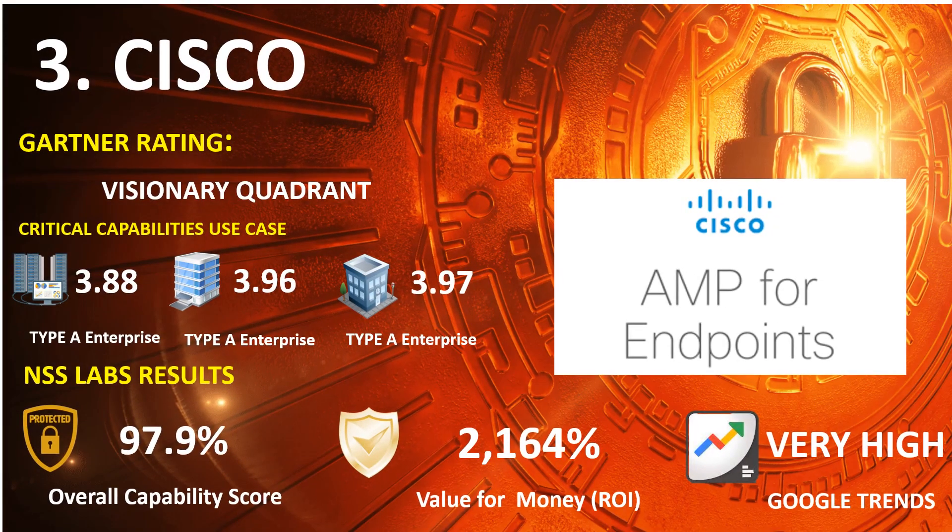Number 3: Cisco AMP. 2021 Gartner Endpoint: Visionary Quadrant. 2020 Gartner Capabilities Use Case — Type A Enterprise: 3.88, Type B Enterprise: 3.96, Type C Enterprise: 3.97. NSS Lab Results: Overall Capability Score 97.9%, Return on Investment Percentage 2,164%. Google Trends Search: Very High.